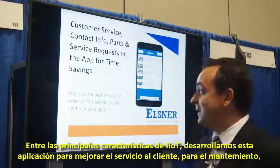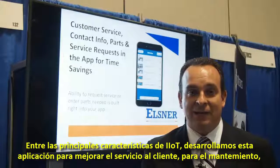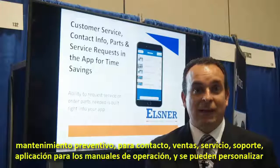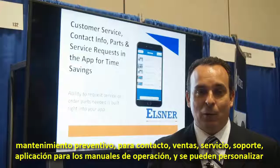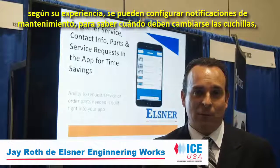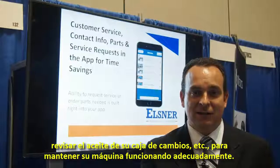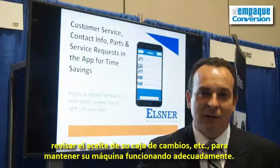The main features of IIoT, we build into our app to enhance customer service. We build predictive maintenance into there, we put contacts for sales, for service, for support, we embed our instruction manuals, and you can make it customized to your experience. You can set up notifications for maintenance, for when it's time to change your blades, check the oil in your gear boxes, etc., to keep your machine running properly.